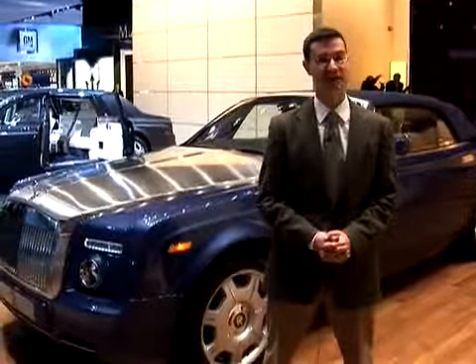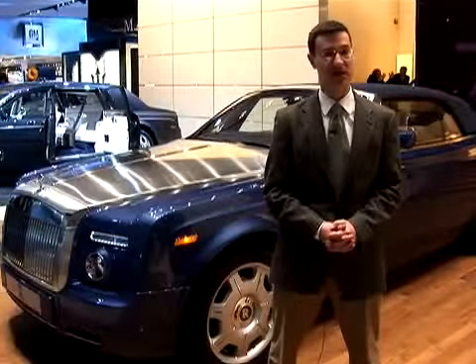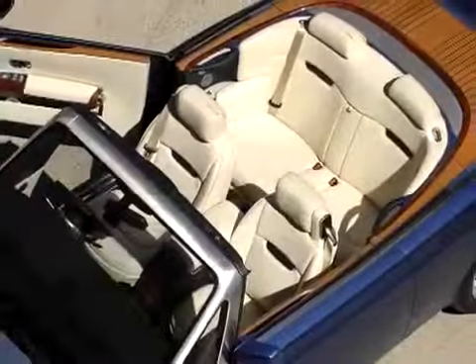It's based on the Rolls-Royce Phantom Sedan, which is arguably one of the most fabulous and ostentatious vehicles on the road. Although this car is about nine inches shorter than the Phantom Sedan, there's still plenty of room inside for four people.